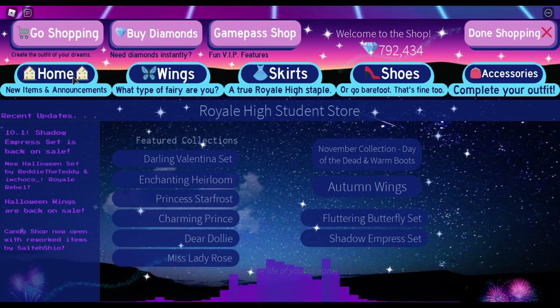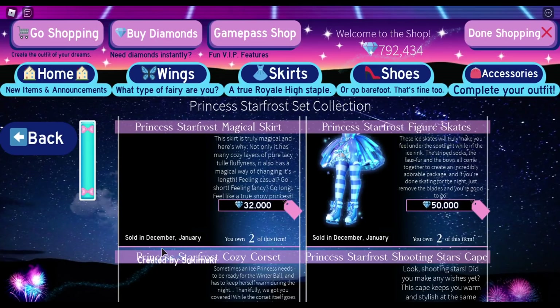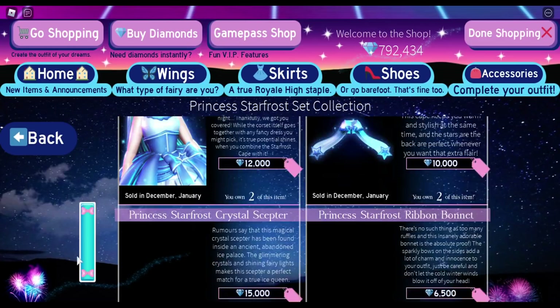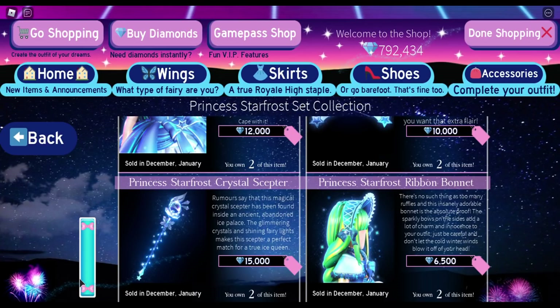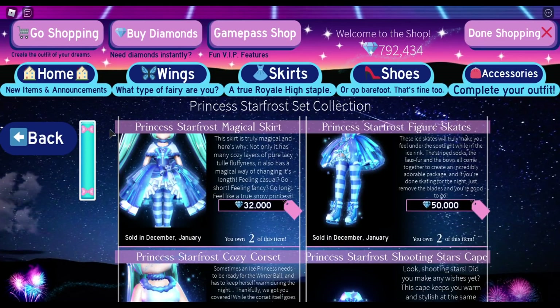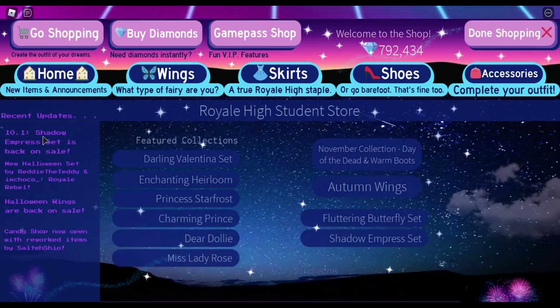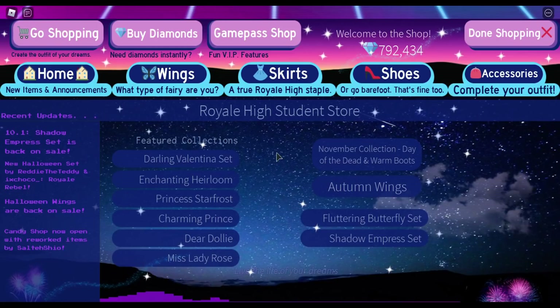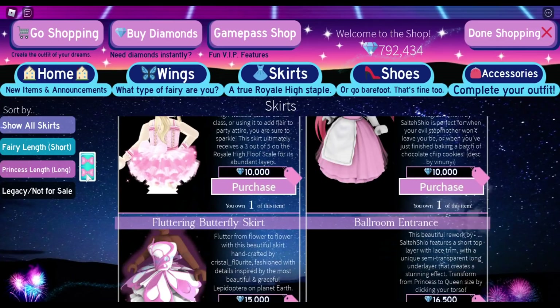Real quick, we're going to home because we all know we're getting the Princess Starfrost sold in December and a little bit in January. Now, just in case — because we weren't expecting it — we did get a new set in October. We were just expecting the Shadow Empress set. So just in case we get a new set, I would spend this month grinding as much diamonds as possible. Because if you don't have this set yet, or if you want to complete the set, I would grind for the 50,000 diamonds you need for the item you're missing. And then start grinding for a possible new set because we could be surprised again. I don't think there are any skirts sold in December except, of course, the Princess Starfrost, so we're going to skip skirts and go to shoes.